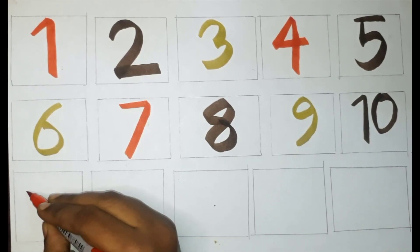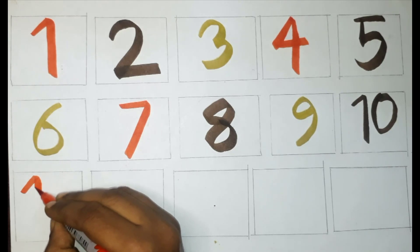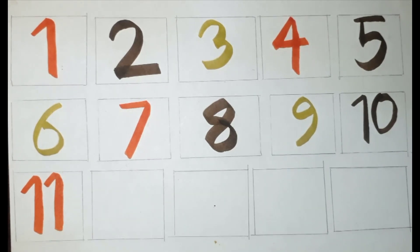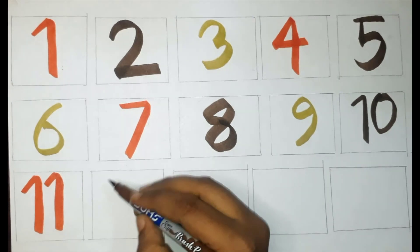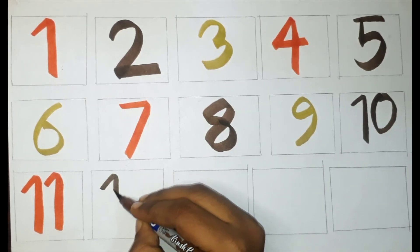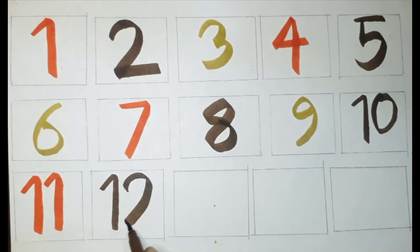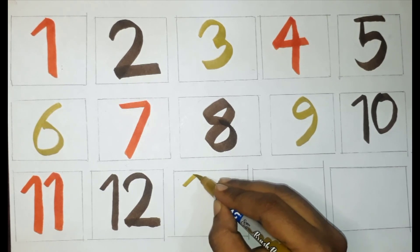Red color, eleven. Brown color, twelve. Golden color, thirteen.